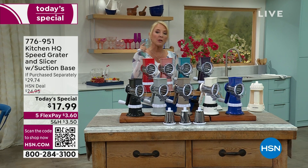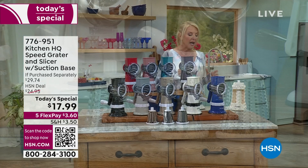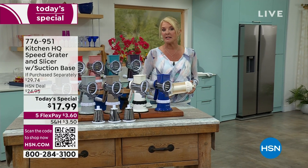In front you're going to see there are three drums, and those have specific jobs. This is now better than ever — they went back for this Today's Special and made improvements that you guys asked for on something that is the number one best-selling gadget.